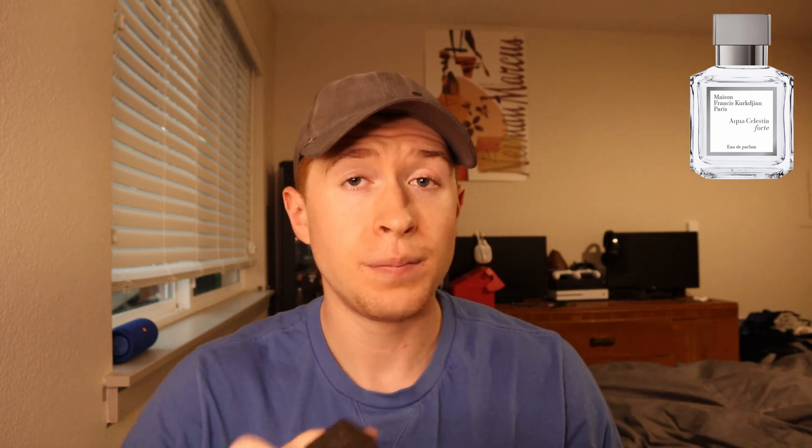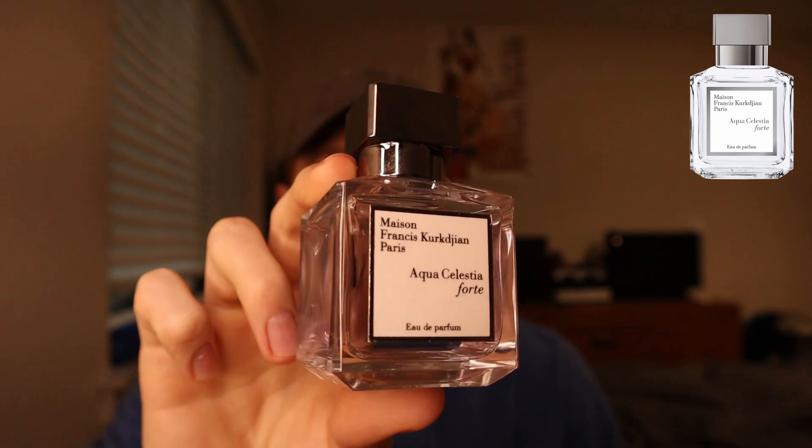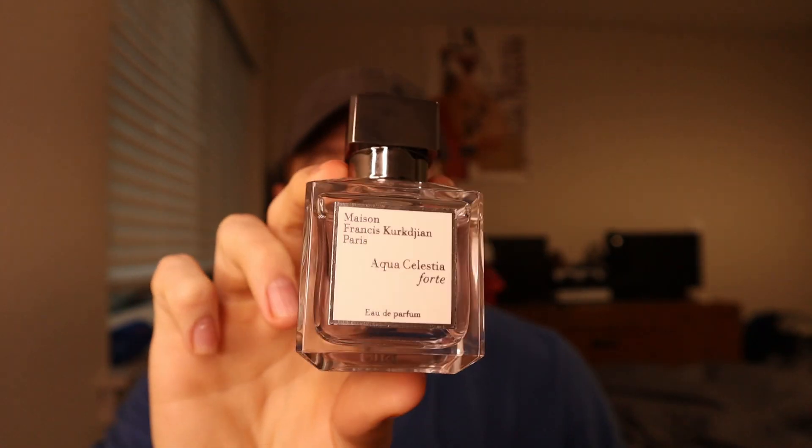There's a little bit of clean musk in here as well. So this is just a really nice, well-rounded niche fragrance, and it's pretty long lasting for a fresh fragrance. So if you're looking for a fresh niche fragrance that is dominated by a lime note with kind of a soapy quality, you should really check this one out. Again, from the house of Maison Francis Kurkdjian, this is Aqua Celestia Forte.